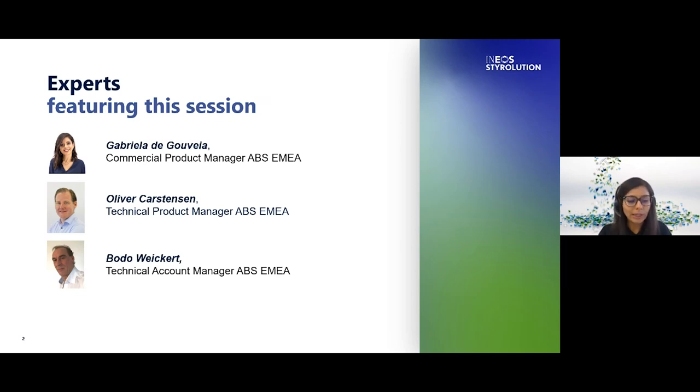Please note that this webinar will be recorded for later viewing and you will also have the opportunity to ask questions at any time. On the top right-hand corner of your screen you will notice a small speech bubble icon with the letters Q&A where you can type your question. All questions are anonymous and will be answered at the end of the webinar.